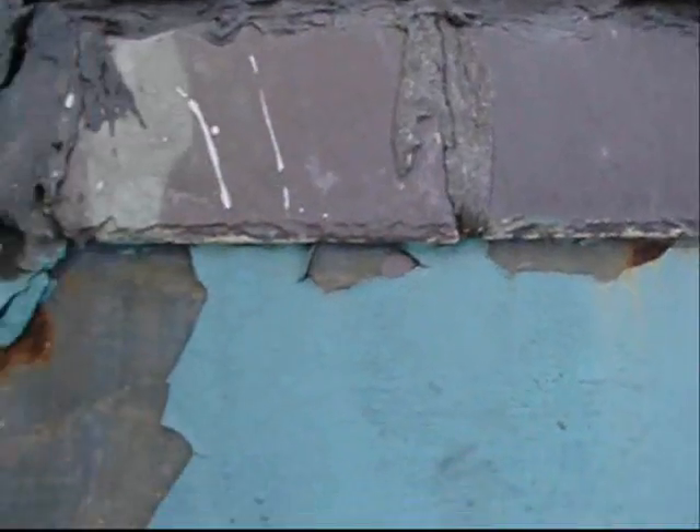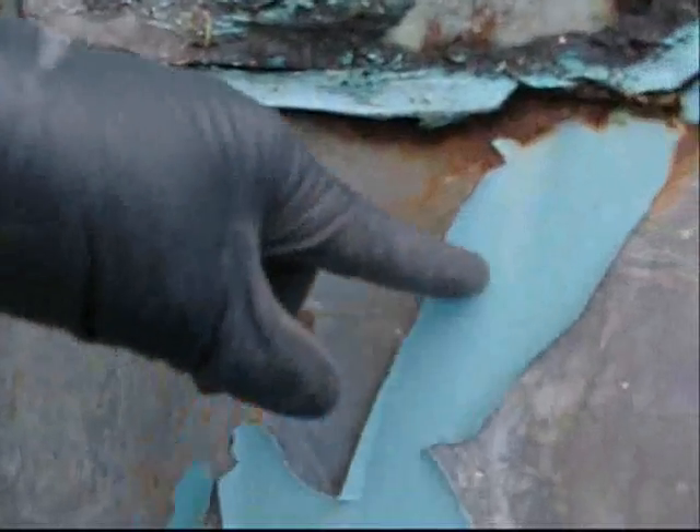Nice green and red slate. We painted this at least 15 years ago. I think it's time to be repainted. That's the snow slide.